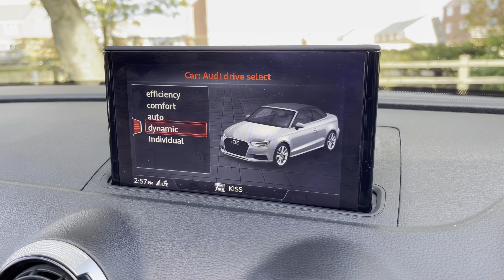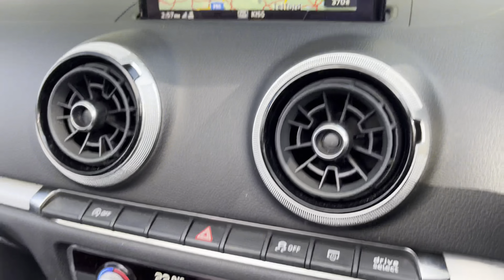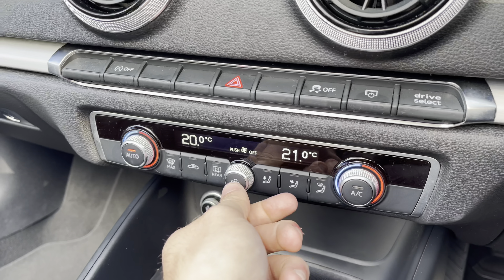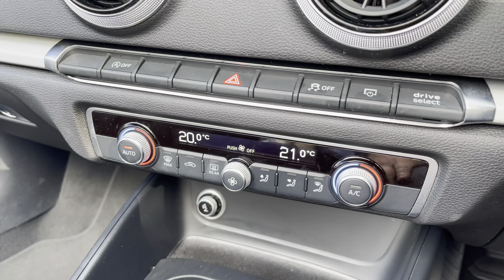Now we're taking a tour of the technology inside. Sat in the driver's seat and looking to the right, we do have the electric window switches as well as the electrical folding exterior mirror adjustments. Below that, there is also the option to drop all the windows around the vehicle.